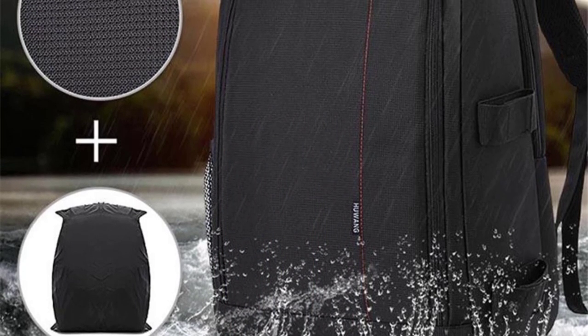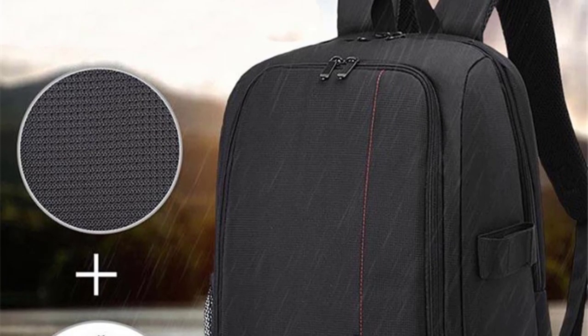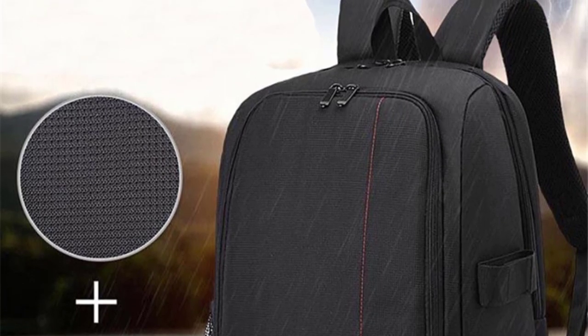The backpack design is practical and convenient, distributing the weight evenly across the shoulders for a comfortable carrying experience, even during long photography sessions.